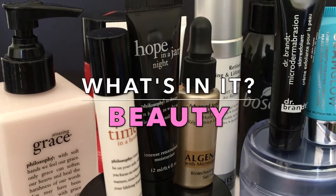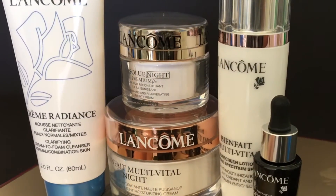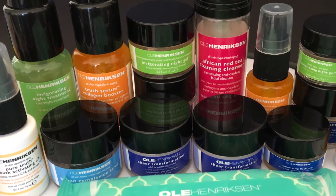Hi, I'm Aria, and welcome to What's In It Beauty, where we get to the core of skincare. We'll analyze your favorite beauty products, one ingredient at a time, to better inform you in the choices you make for your well-being, inside and out.